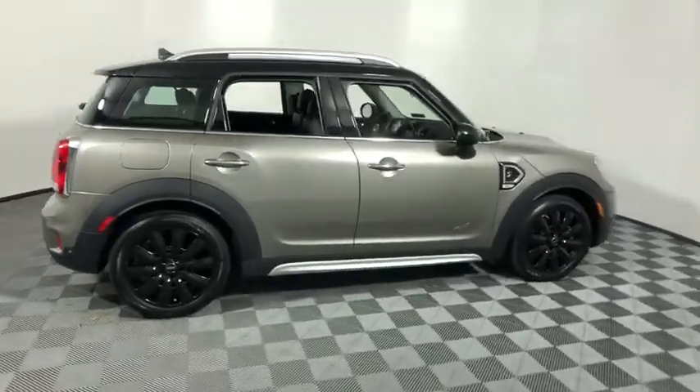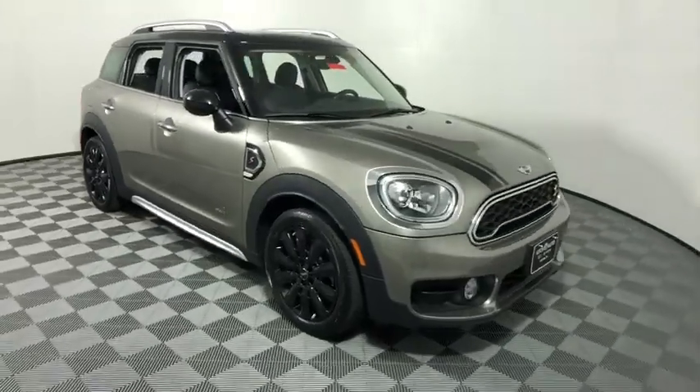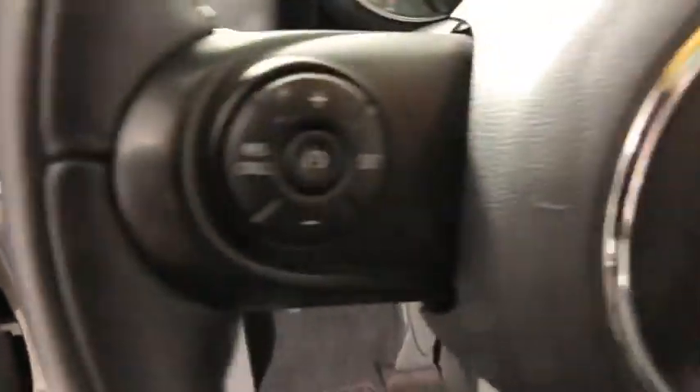We are pleased to show you the 2017 Mini Countryman. The Countryman is a bright idea — four doors, more interior space, and positioning that evokes the rally heritage of the original Mini.